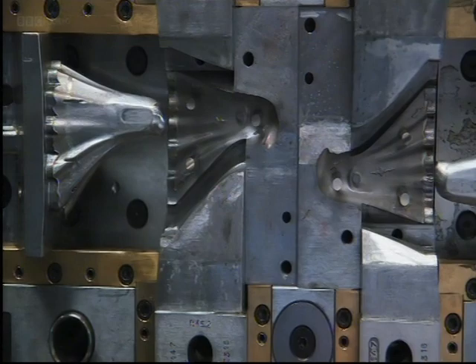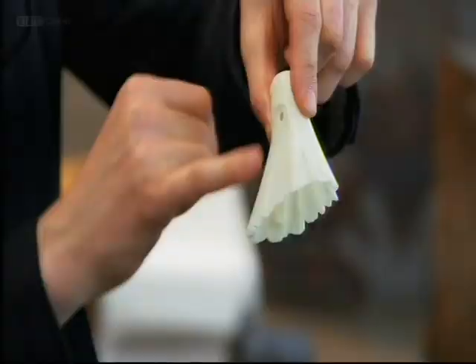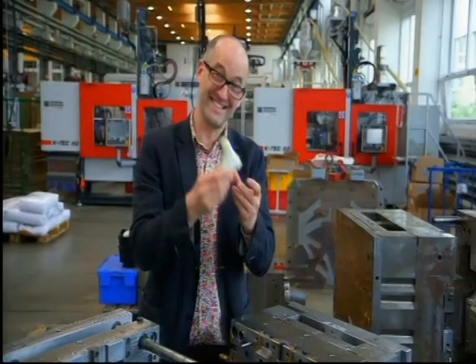And there you have a fine bit of injection moulding. This thing, you may be wondering what it is — it is a ghost. Not a ghost in the machine, but a ghost out of the machine.